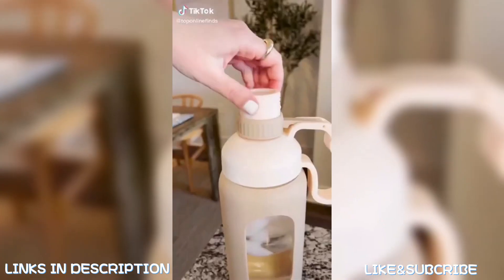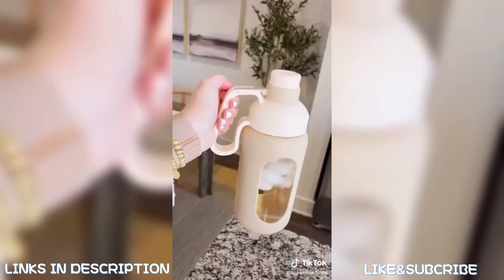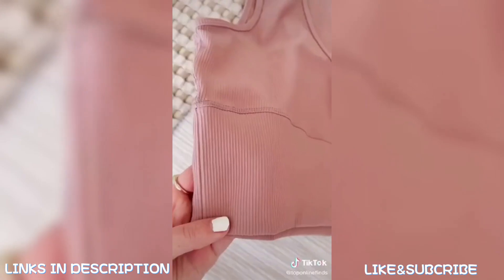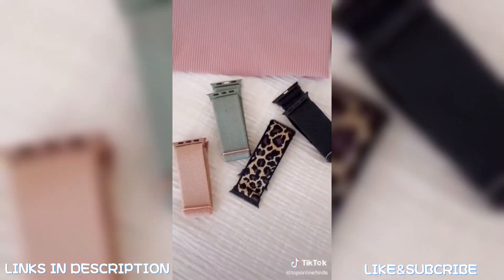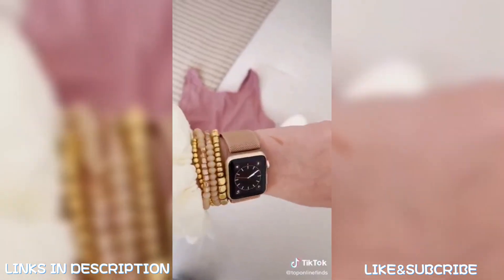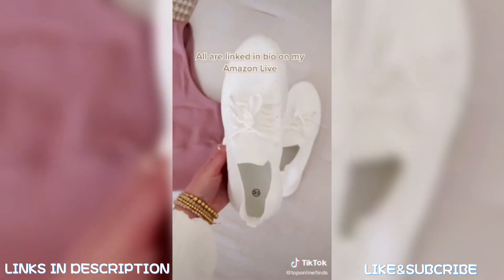Amazon fitness finds for the new year: first is this 42-ounce glass water bottle with a silicone sleeve, available in six different colors, with a straw and a carrying handle. Next is this cropped tank in several colors — ripped material, really comfortable and good quality. Then these stretchy nylon Apple Watch bands, coming in a pack of four in different color combinations, comfortable and easy to slip on and off. Lastly, these lightweight sneakers are very similar to APLs but under $40.